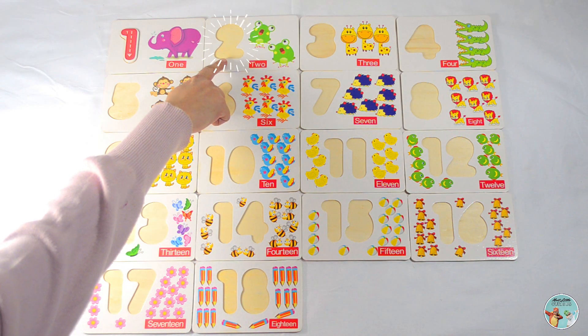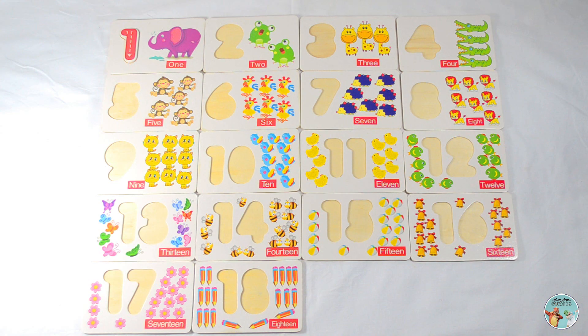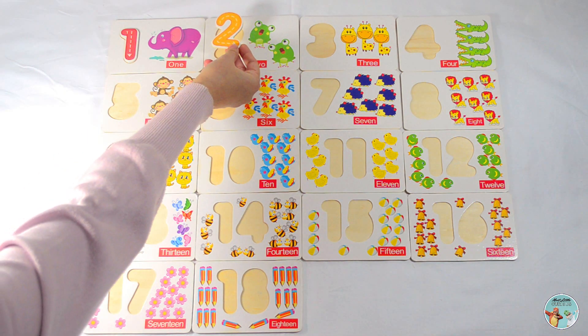So which number comes after the number one? Yes, number two.